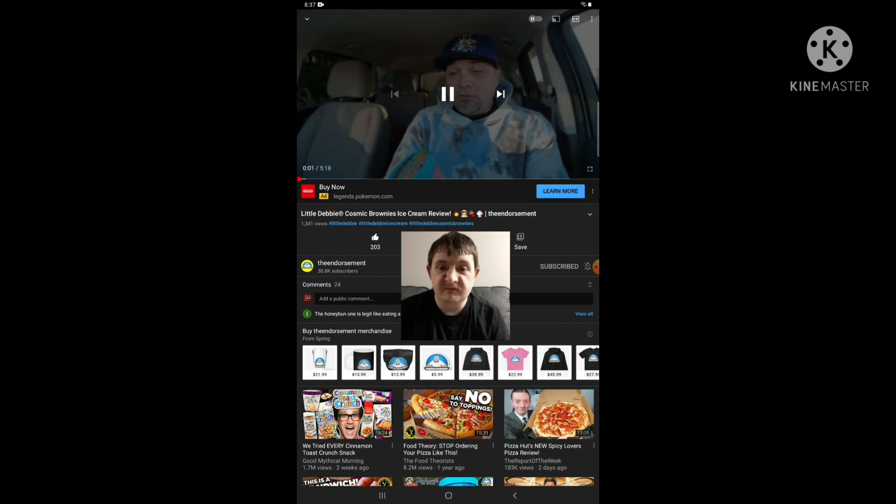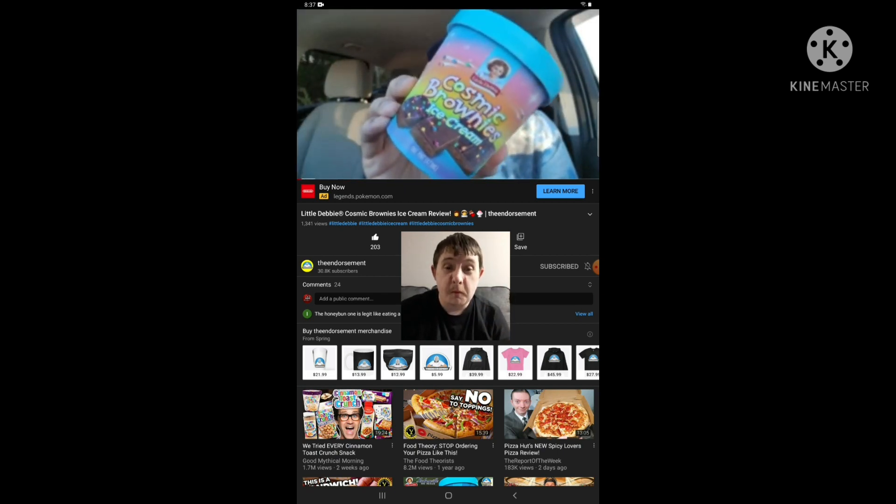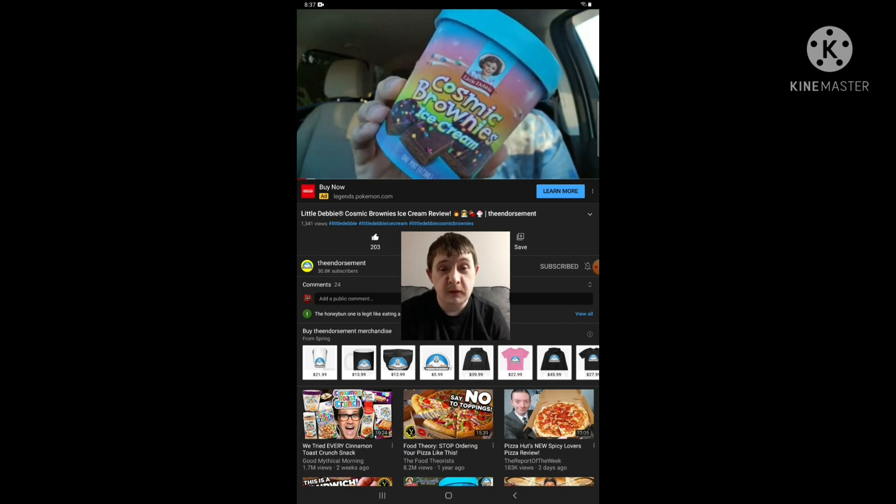Alright, the sun's coming up, we've got a late-day review. I brought out the cosmic brownie ice cream from Little Debbie — we're gonna check it out. Cue the intro.